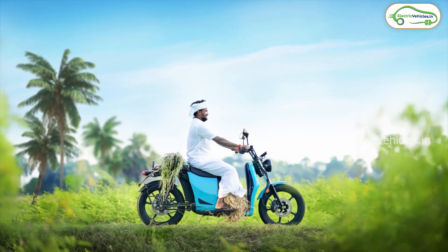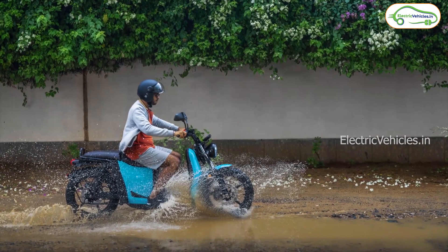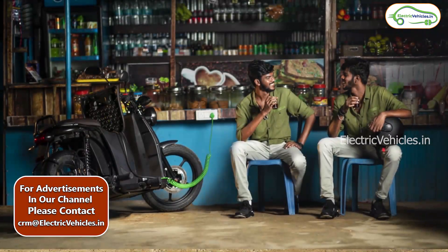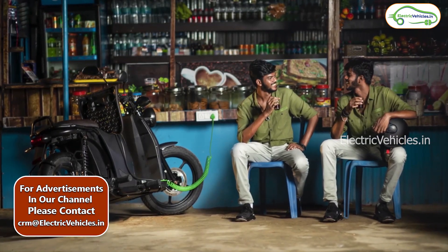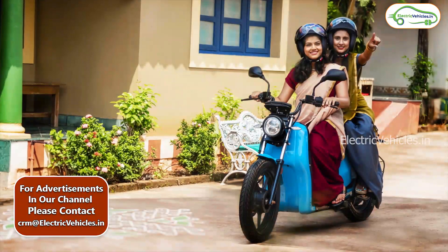Coming to the electric scooter specifications, it works with a 3 kW PMS motor which provides a top speed of 60 km per hour. The motor gets power from a 2 kWh detachable lithium-ion battery pack with a 5A charger, and it can be fully charged in 4 hours.